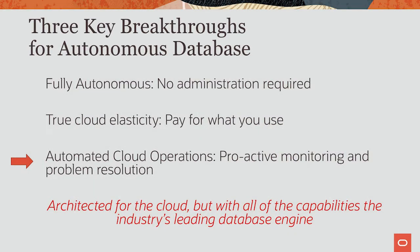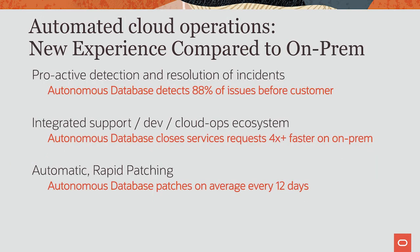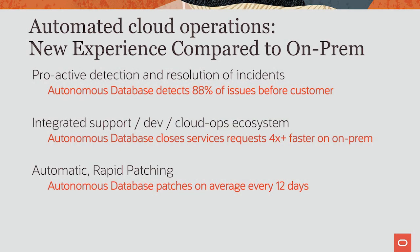Finally, let's look at cloud operations. My team runs cloud operations for the Autonomous Database, and I'd like to share some of those metrics. Autonomous Database continuously monitors the entire cloud database environment, automatically filing service requests for any detected issues. Today, 88% of all issues are automatically filed by software; only 12% are filed by our customers, and most of those customer SRs are actually questions. We are able to close Autonomous Database service requests four times faster than on-prem customer support, because every diagnostic information needed to identify the issue is automatically captured. We patch the database automatically, once every 12 days on average, and the patch is done in an online manner.